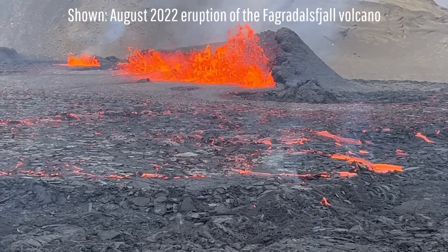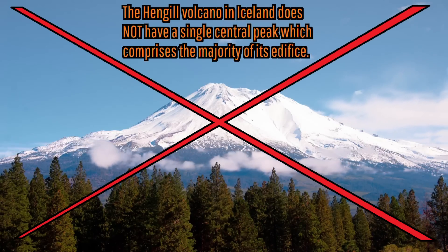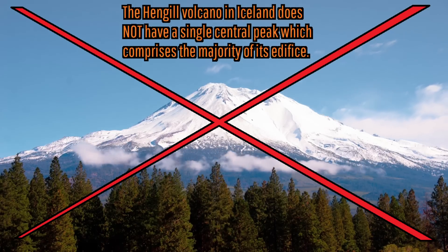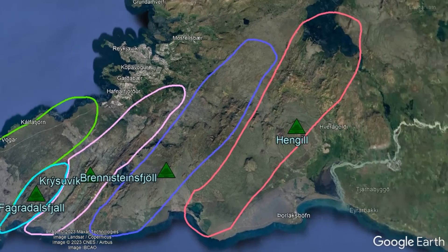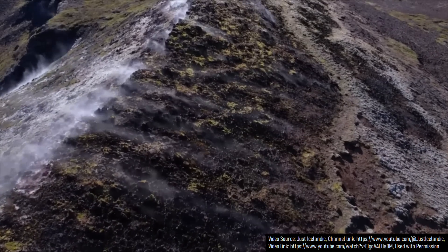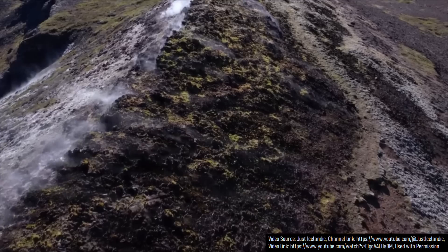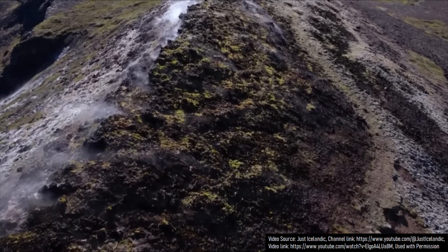For context, like the other four volcanoes on the Reykjanes Peninsula, Hengill is not simply one large volcanic mass with a central vent, but rather encompasses a series of fissure systems spread out over a wide area. Within these areas are fairly common geothermal features related to bodies of magma which exist in the crust, including both fumaroles and hot springs.